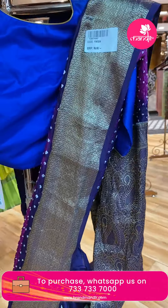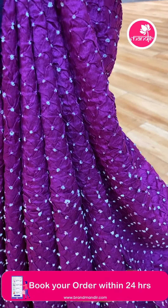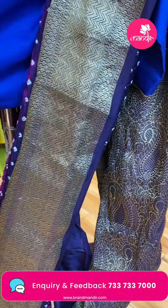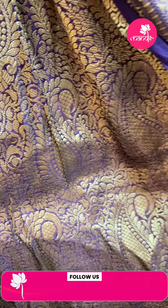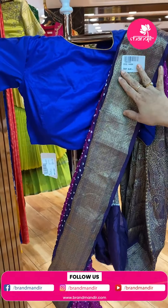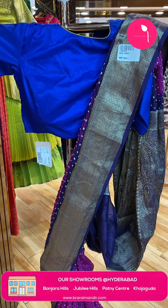Next one — Kanchi Bandini, magenta pink and deep wine colour. Bandini buttas all over the body with beautiful border — paisleys, zigzags and diamonds. Pallu contrast with paisleys. Blouse contrast with Bandini buttas and border. FW584 is the code. We have a small technical issue — please screenshot the pricing and details.